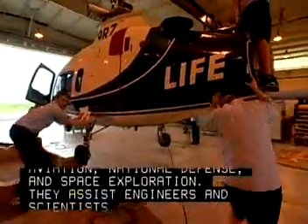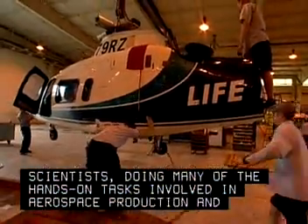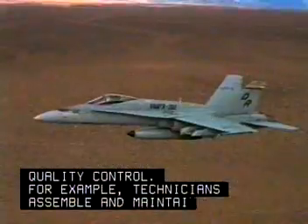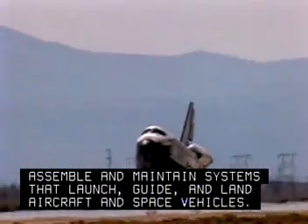They assist engineers and scientists, doing many of the hands-on tasks involved in aerospace production and quality control. For example, technicians assemble and maintain systems that launch, guide, and land aircraft and space vehicles.